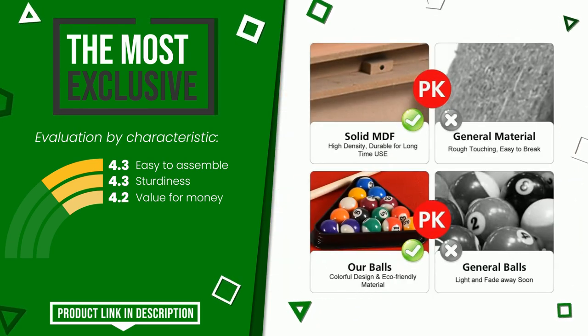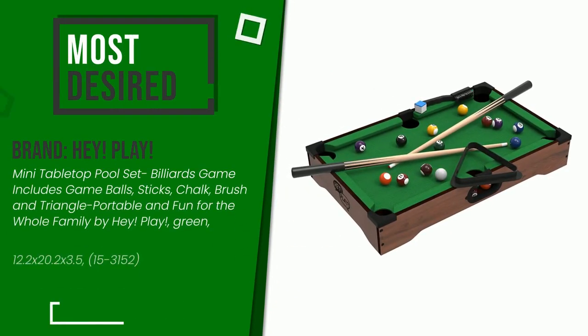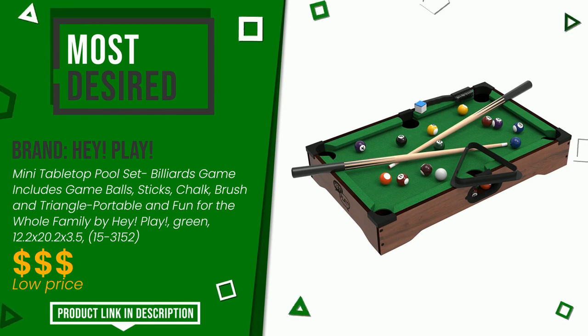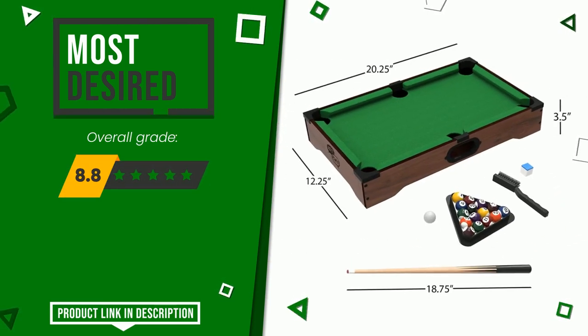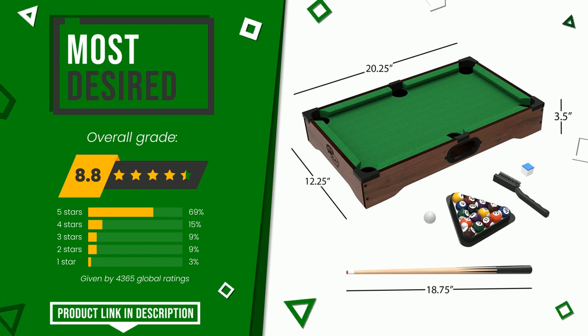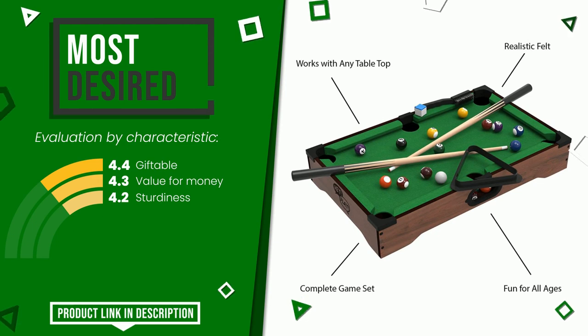The final grade awarded to this Hey Play article is 8.8 out of 10. It currently turns out to be the most desired. Its main features are giftable, value for money, and sturdiness.